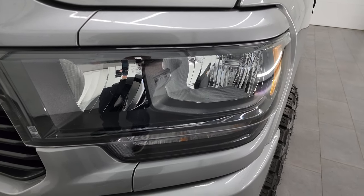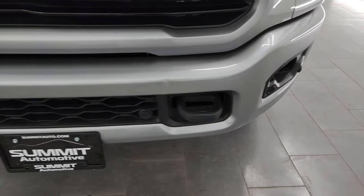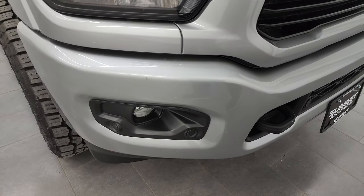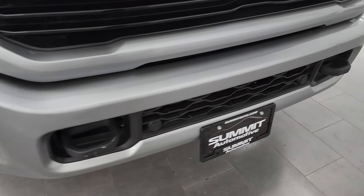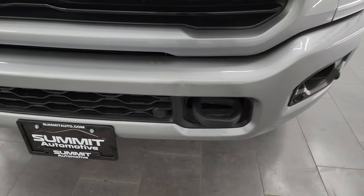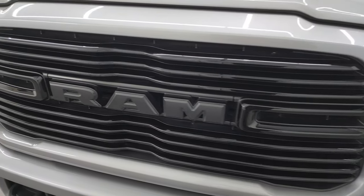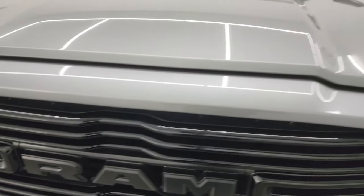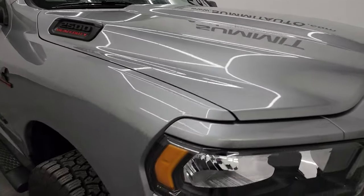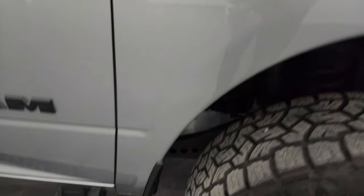You get the blacked-out headlight bezels, part of the night edition. Front bumper is painted, as well as the rear one — that's also part of the night edition. Front bumper's in pretty nice shape; the only thing I saw is just a couple little dings there. You get the front bumper parking sensors, factory fog lights, and the gloss black grille. The hood is in fantastic condition — no dents or dings — and the passenger side front fender is absolutely perfect.